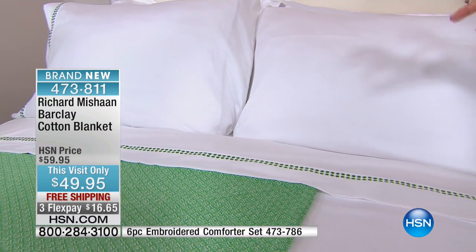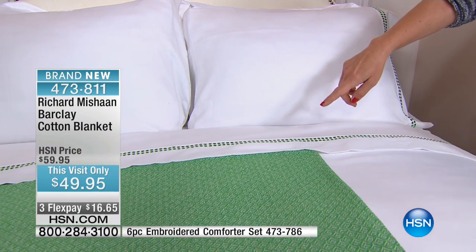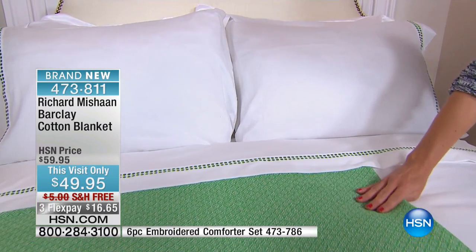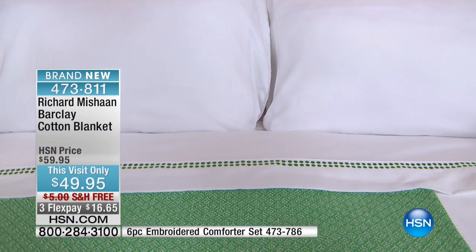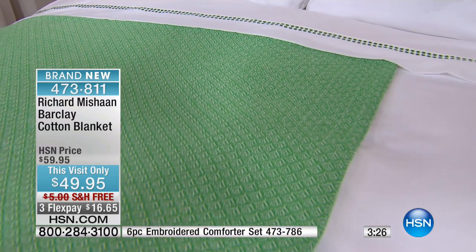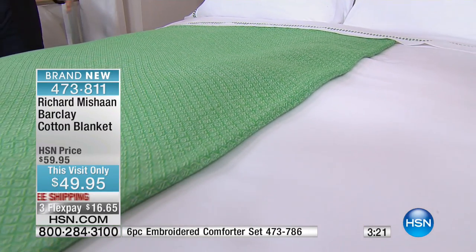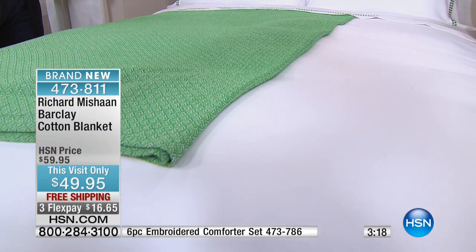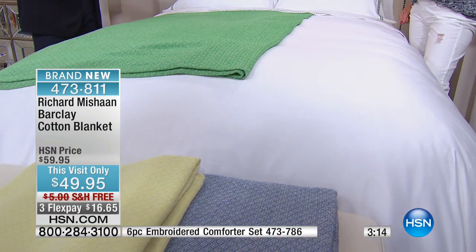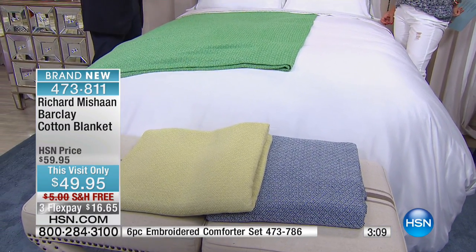If you missed the beginning of the hour, we also had this beautiful cotton sheet set with embroidered dots — that's what you're seeing paired with the blanket. It's a four-piece set: pillowcases, flat sheet, and fitted sheet, and those sets are $69.95. It's a very simple, easy way to update your bed. Instead of redecorating the whole room, if you start with the bed, people start to feel something already transitioning in the home — it starts the excitement.